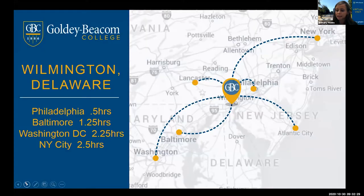This slide is a map to show you that we are in a very good central location, close to some big cities — Philadelphia, Baltimore, D.C., New York City — just a short drive to any of these places.